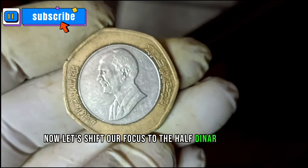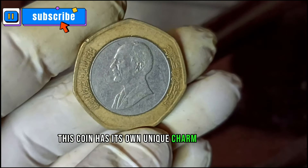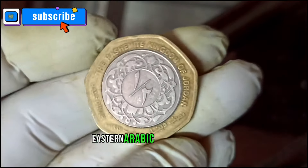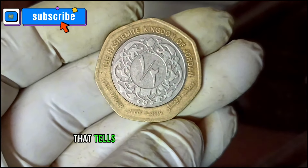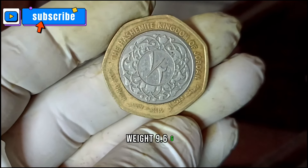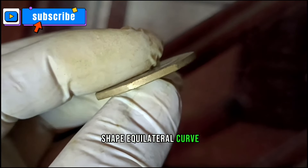Now let's shift our focus to the half dinar 1997 coin, another intriguing piece of Jordanian currency. The obverse features a bust of King Hussein on the left with legend around; the reverse features the denomination in Eastern Arabic numerals — one half — within a floral and leaf design. Composition: bimetallic, copper-nickel center in aluminum-bronze ring; weight: 9.6g; diameter: 29mm; thickness: 1.94mm; shape: equilateral curve heptagon (seven-sided).